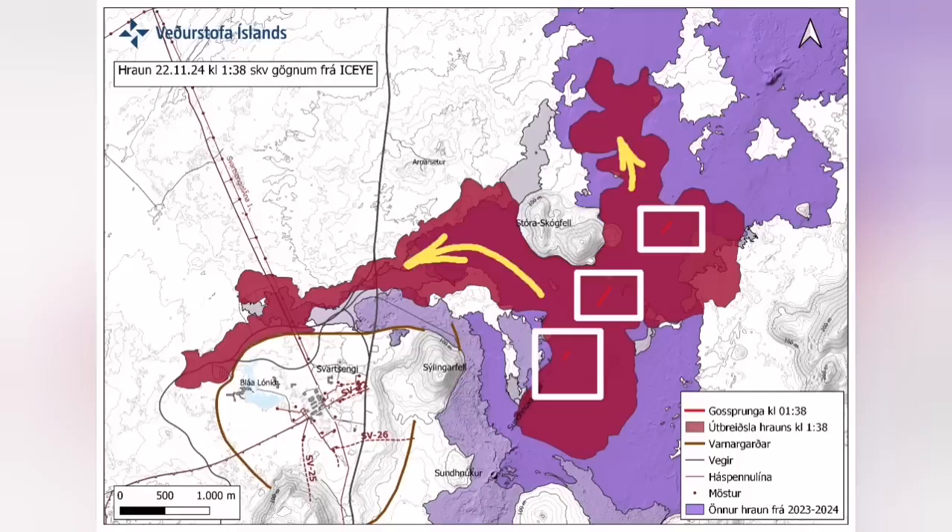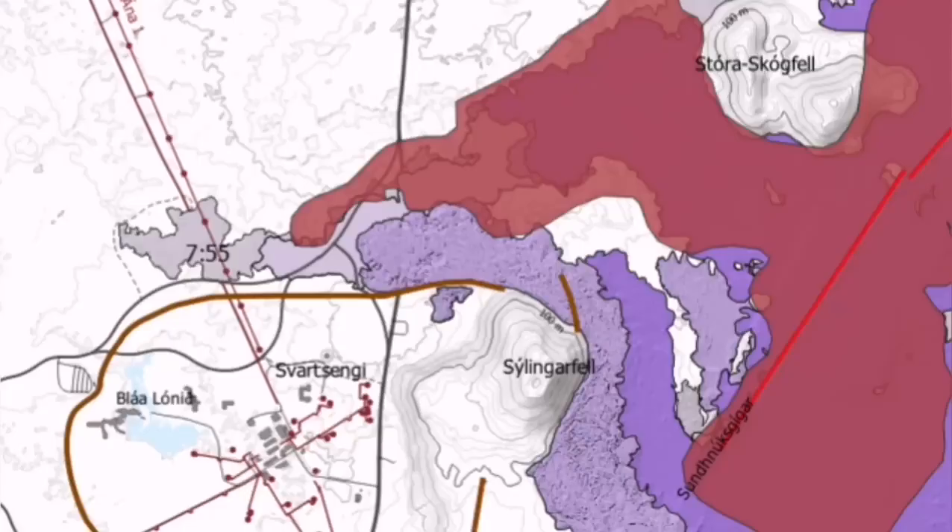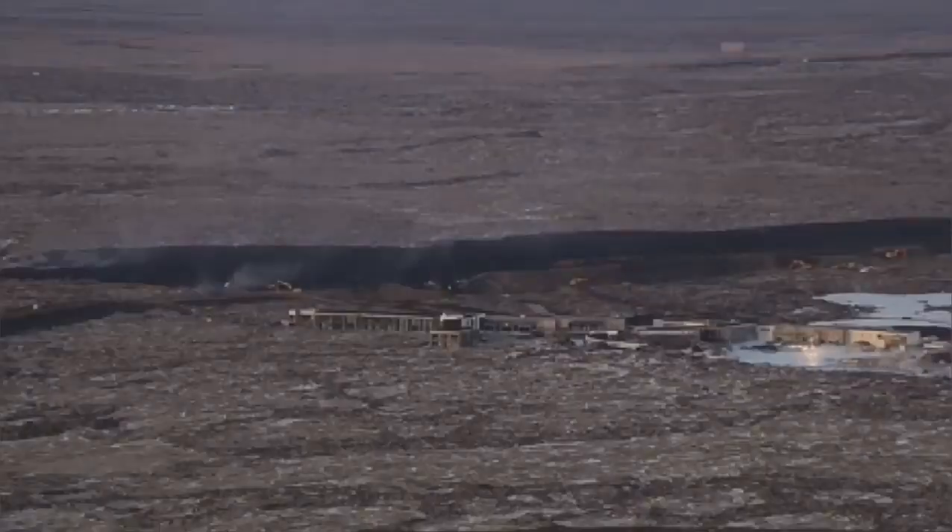It also cut the hot water supply which is needed for warming the houses in the Reykjavik Peninsula, up to the point somewhere in the capital, Reykjavik.